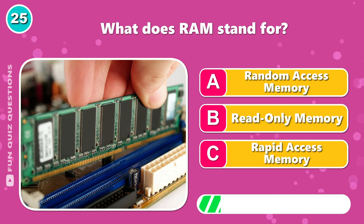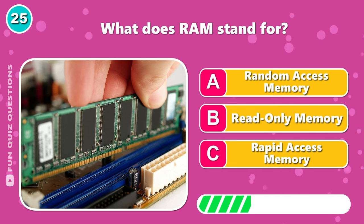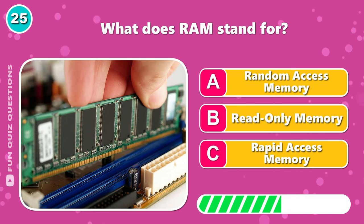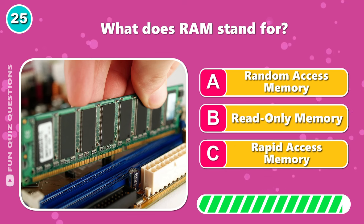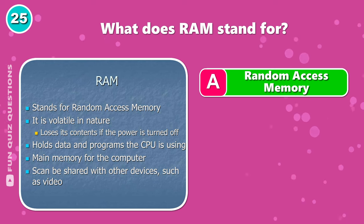What does RAM stand for? A, random access memory.